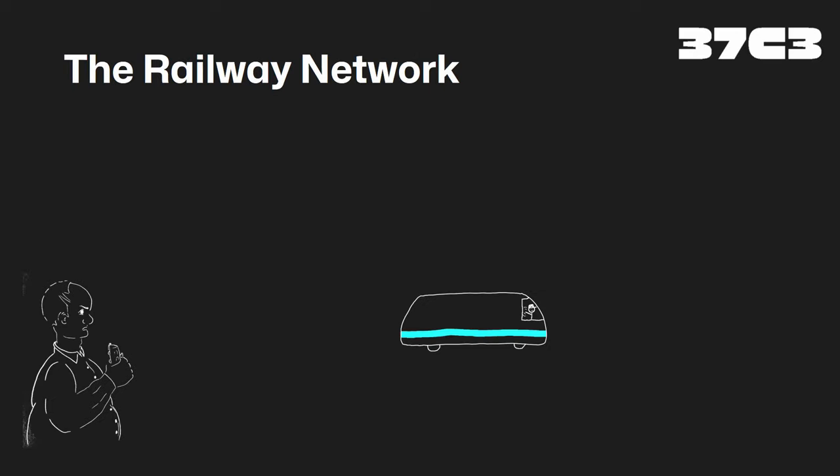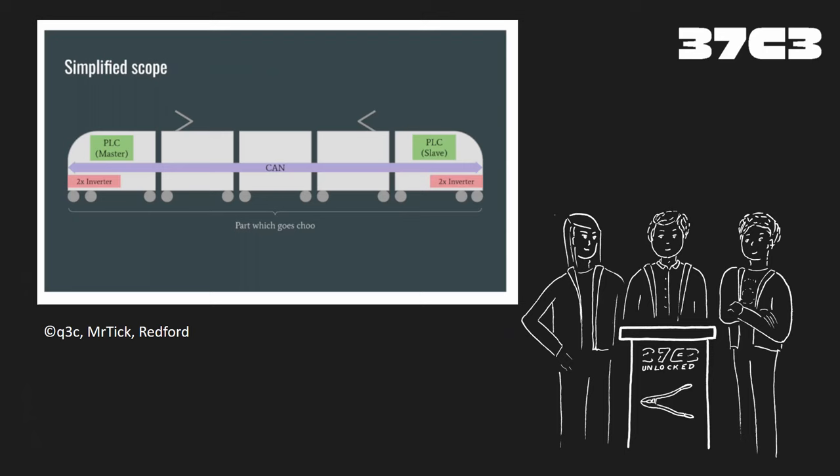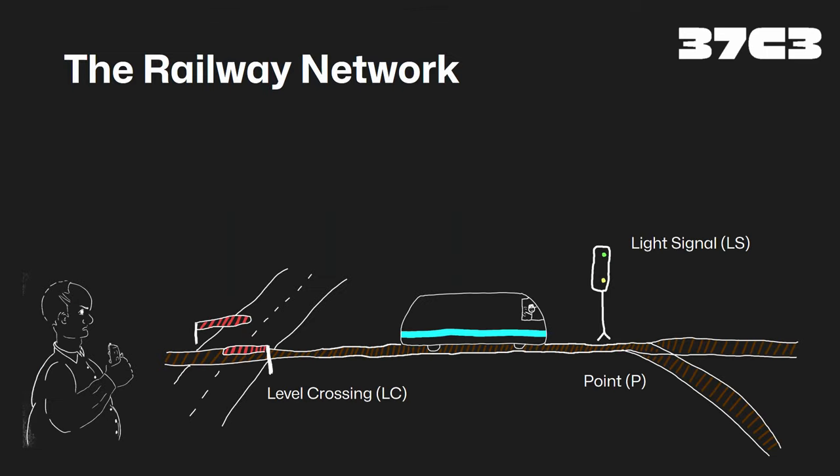So, railway network — let's start with the basics. What do we need? We have a train, and there is actually a lot of equipment inside the train. But I also referenced a talk from yesterday; the guys did a pretty good job and explained what you'd expect there. I'm more interested in the trackside equipment.